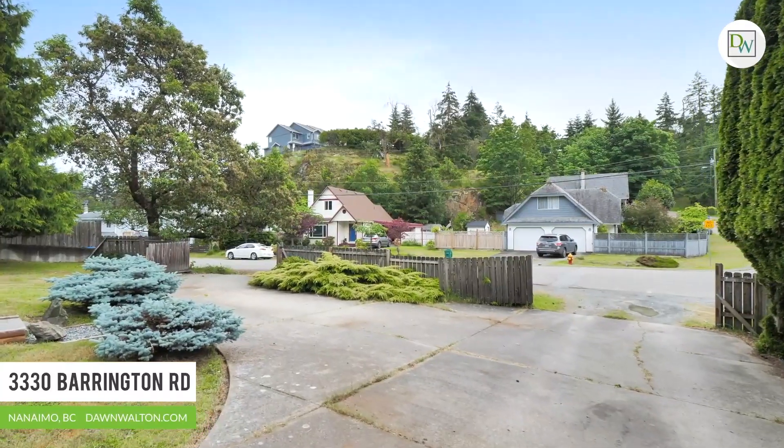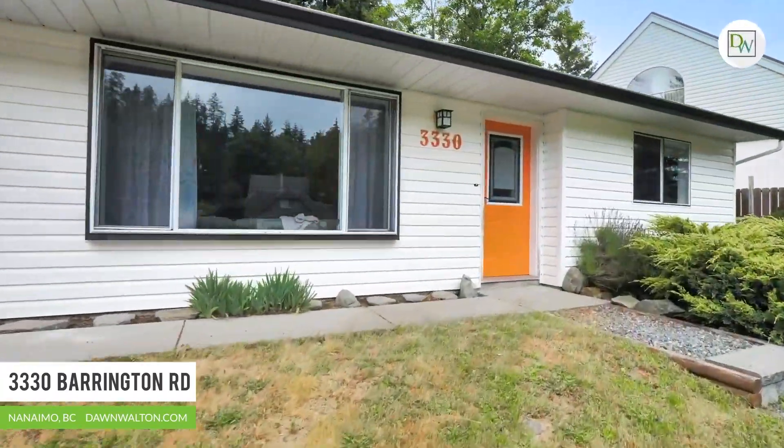This sun-drenched home is situated on a 7,000 square foot, private, fully fenced lot.